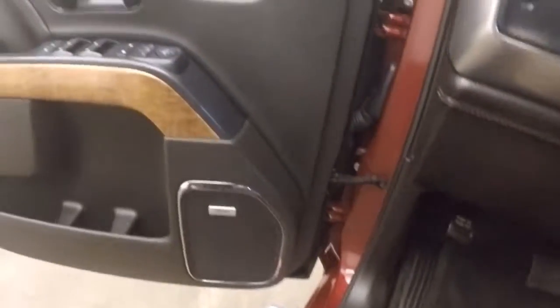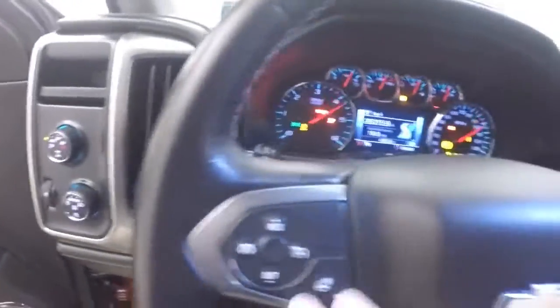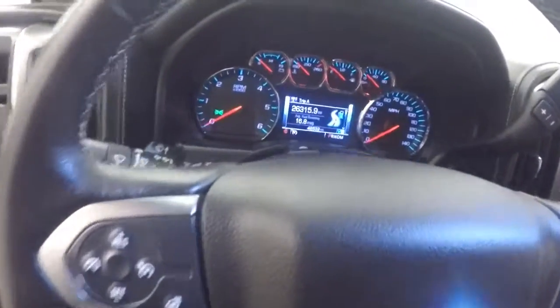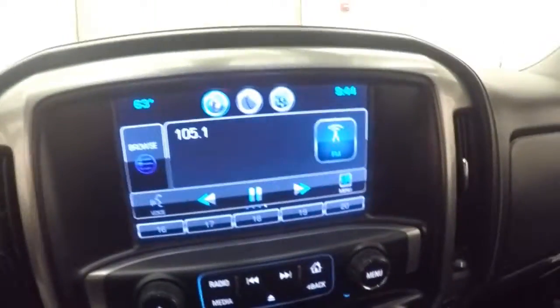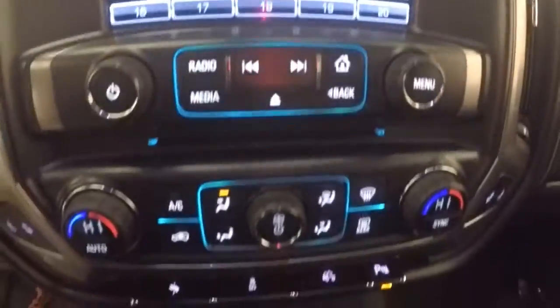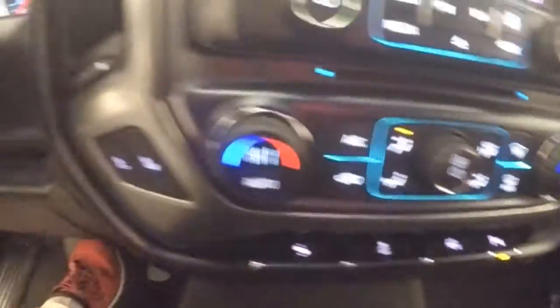Listen to that exhaust — great sounding exhaust. Your cruise control. Bluetooth stereo. And heated steering wheel controls on the steering wheel. Nice touch screen display. Your backup camera. Audio controls. Dual climate control. Heated seats.